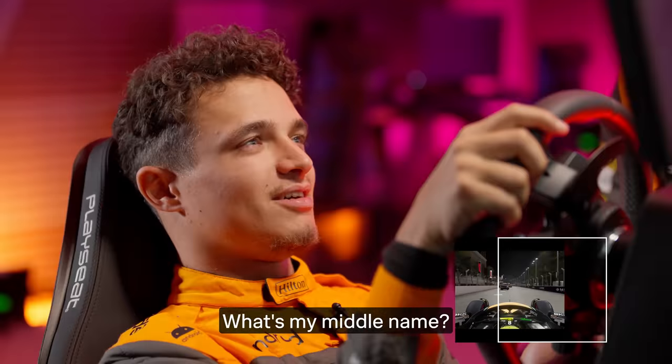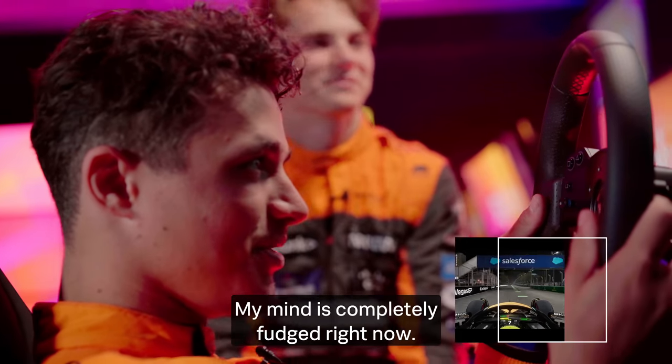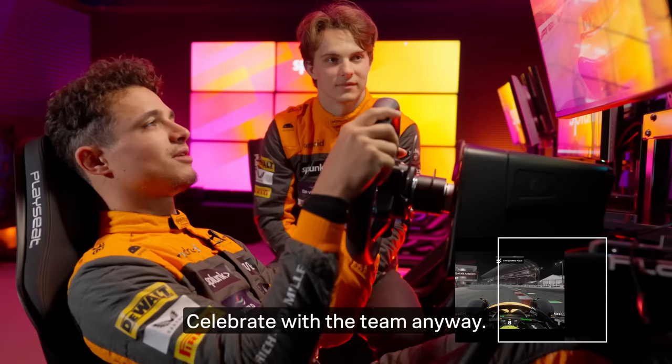What's my middle name? Jeffrey. Come on, my mind is just completely fudged right now. Celebrate with the team anyway.